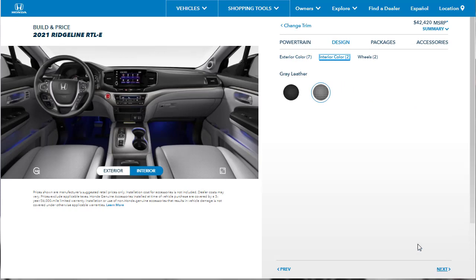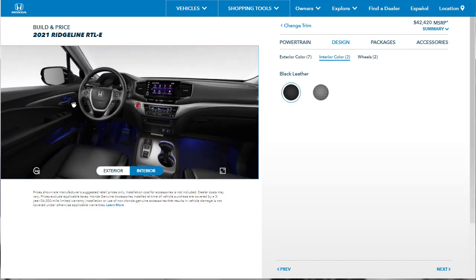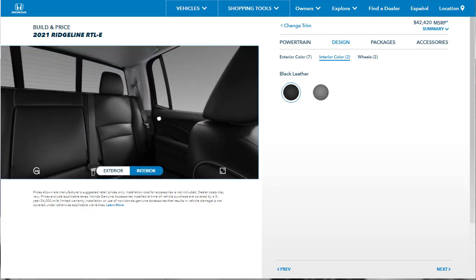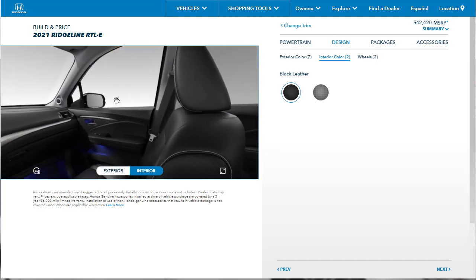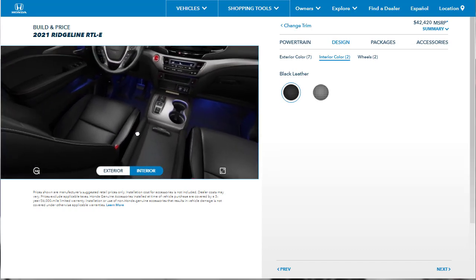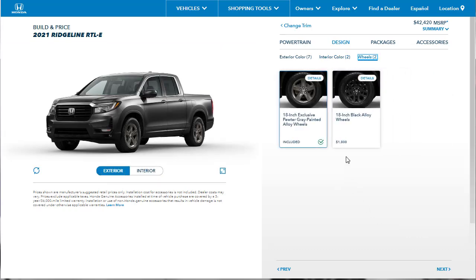Now we can go to interior color selection. We've got gray leather, but I don't want that — let's go with the black leather. We've got the black leather interior, and we can do a 360 virtual walk-around of the interior of our Ridgeline RTL-E. Let's move on and select wheels. We can get those 18-inch black alloy wheels, or just stay with these 18-inch exclusive pewter gray wheels. Let's leave the pewter gray wheels on there — I'm fine with that.